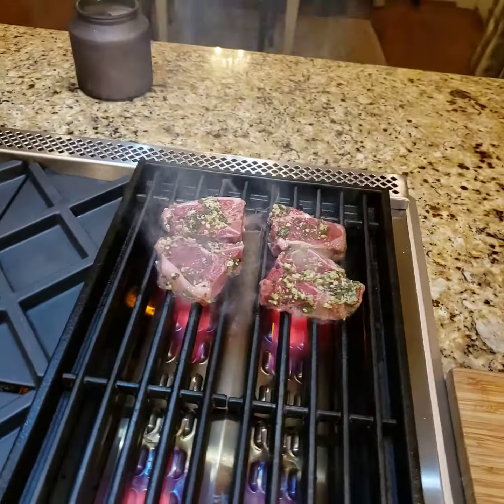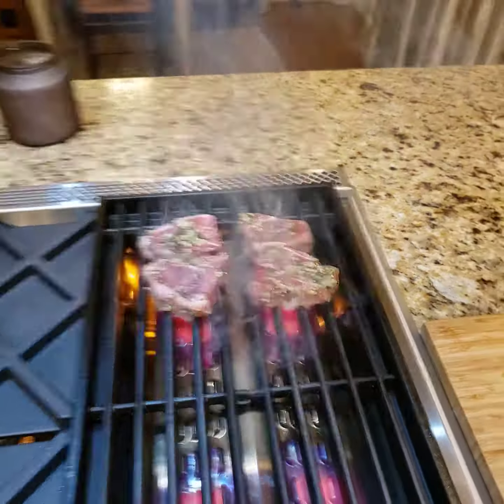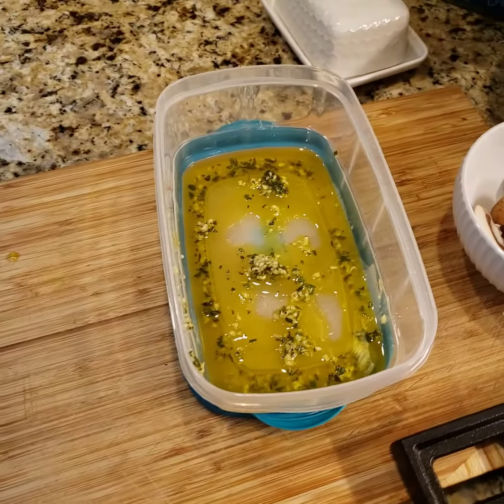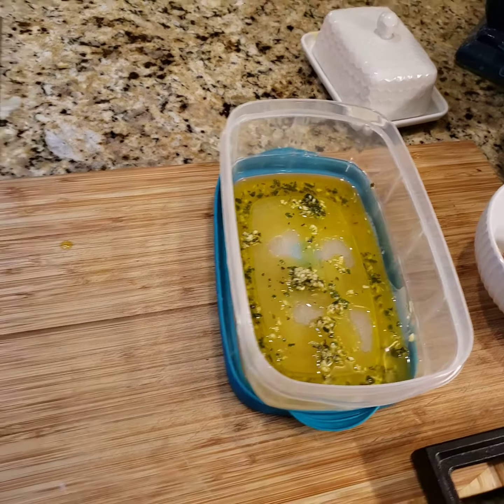Hi everyone! Tonight I am making some lamb chops, some grass-fed lamb chops I got at Lidl, and I made a marinade for them earlier today. Garlic, olive oil, and some sage from the garden.